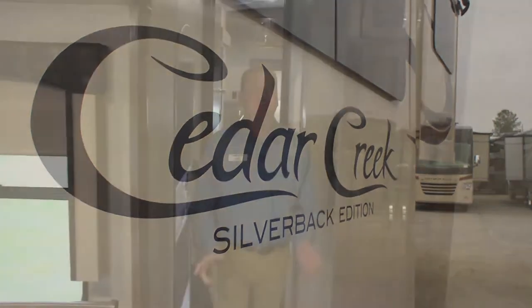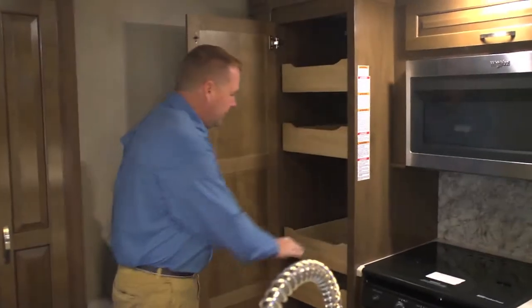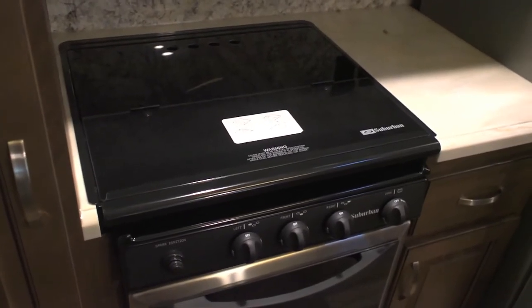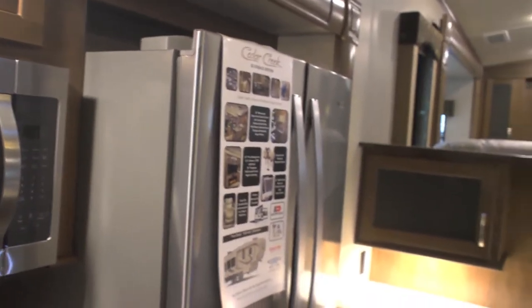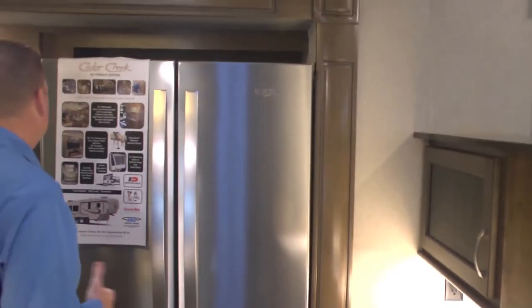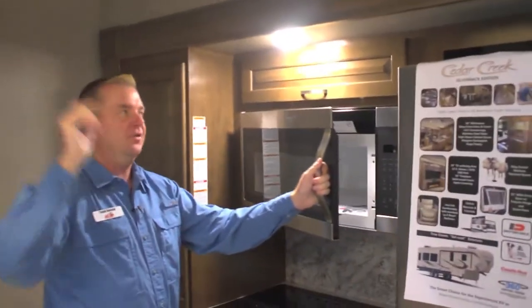Now we're inside. As you notice, the barreled roof gives you a lot more height. The LED lights give a nice soft bright light. Plenty of storage. Solid surface counter with a nice pantry. A larger oven, which is nice. Residential refrigerator, which runs on electric. Whirlpool appliances. Plenty of room for the whole family. This coach gives you a lot of features — you have two air conditioners also, 15,000 BTU ducted quiet cool air conditioners.